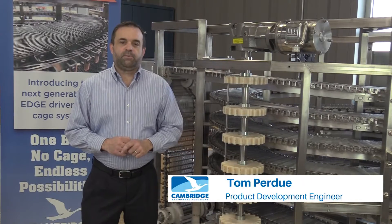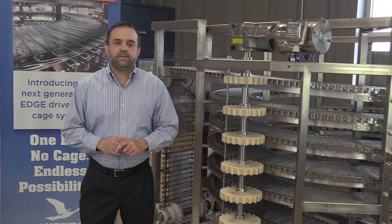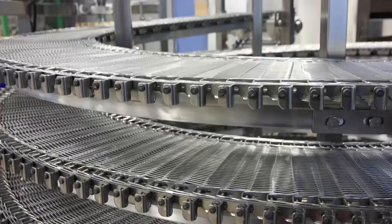Hi, my name is Tom Perdue. I'm the Product Development Manager here at Cambridge Engineered Solutions. We're the largest producer of metal conveyor belts for food processing and industrial applications. Today I want to take a few minutes to introduce you to some of the design features and benefits of CAMEDGE, our newest belt for spiral conveyor systems.